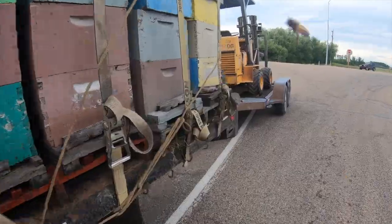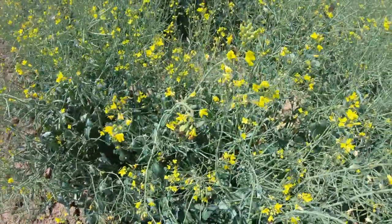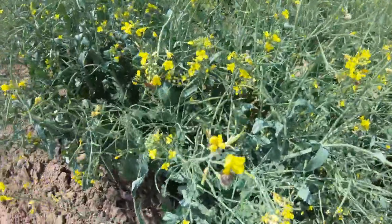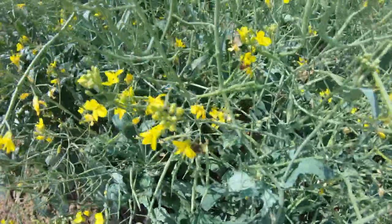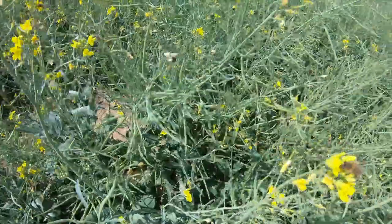Bees love canola flowers because of how much nectar each flower has. This also benefits the canola farmer because it guarantees their crops are pollinated. It benefits beekeepers too, because their bees collect tons of delicious canola nectar to turn into honey.